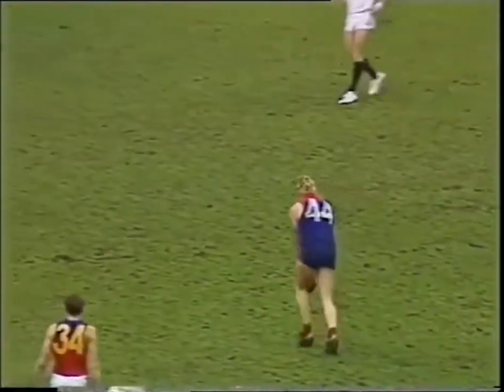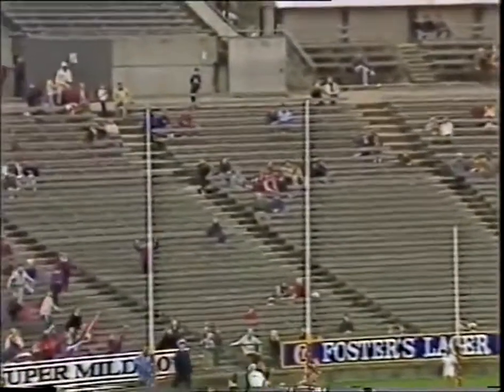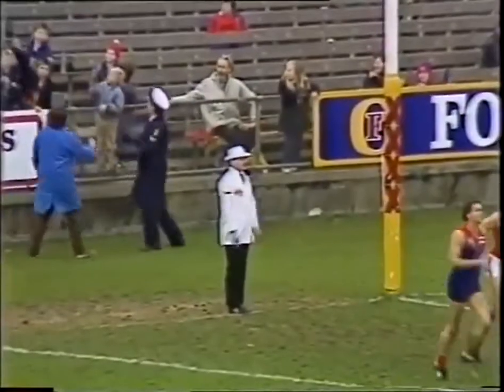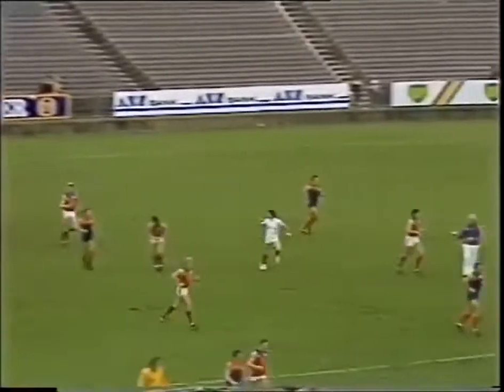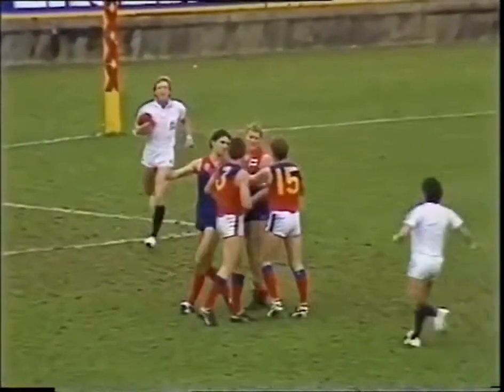John Fidge comes in from about 35 to 40 metres out — he's already kicked one. Mark that down as two. Melbourne kicked their third. They move to 3-1-19. Fitzroy one behind. Three goals the difference at 12 minutes in.